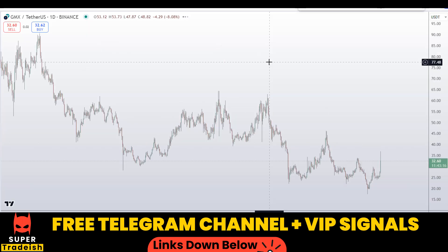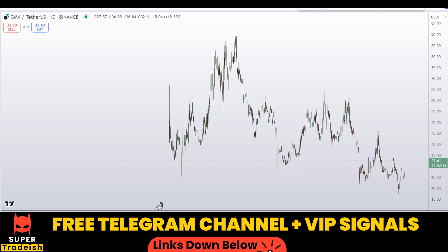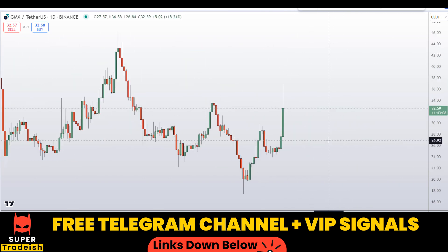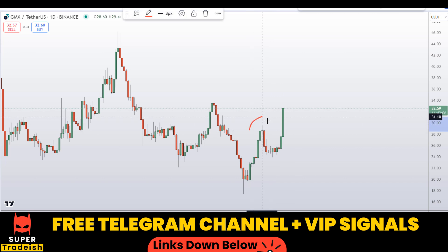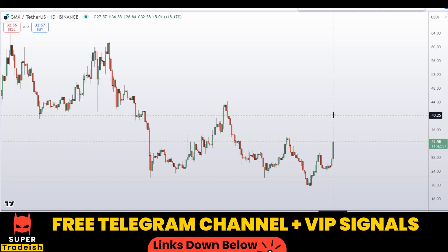Let's start by looking at the daily chart. Zooming out, we are overall in a downtrend, but it looks like we have started to make a higher high structure on the daily chart with this bullish momentum candle, which is a good sign for the time being.